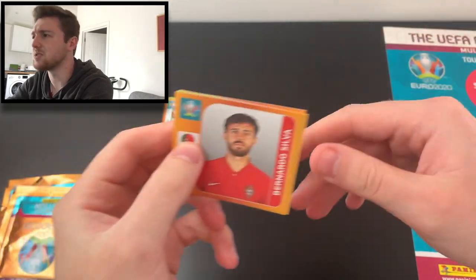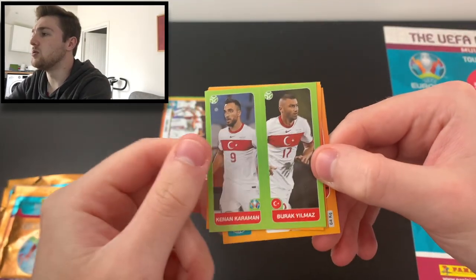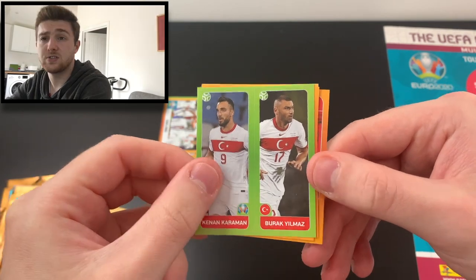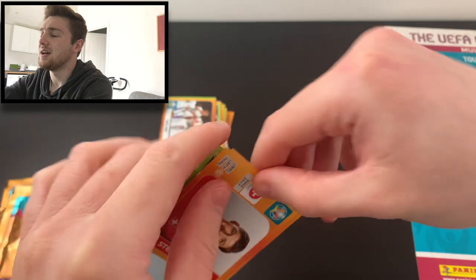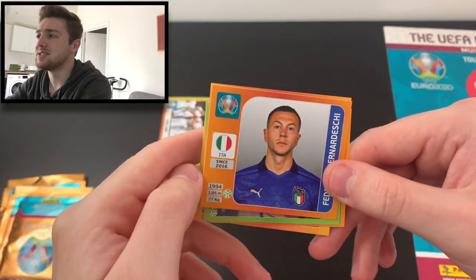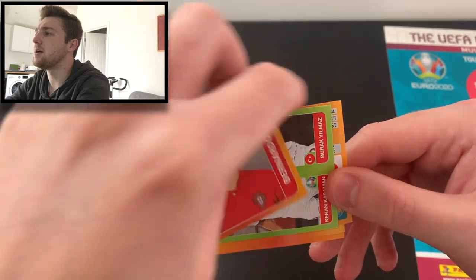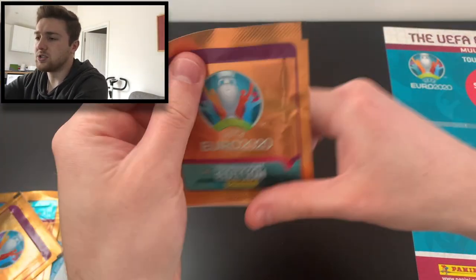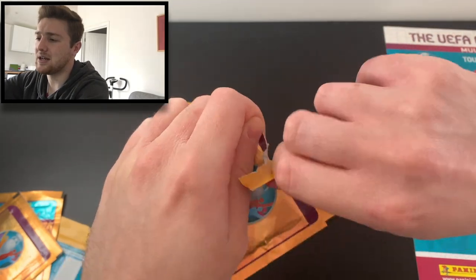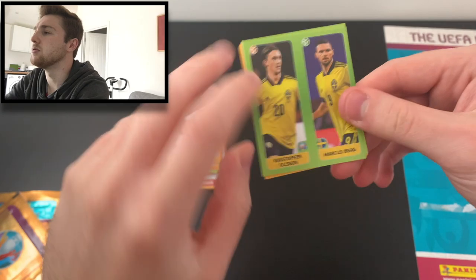We've got Bernardo Silva of Portugal, Yilmaz and Karaman of Turkey, Grosicki of Poland, Steven Zuber of Switzerland, Federico Bernardeschi of Italy, and Bernardo Silva of Portugal again. Not bad — we've got four packs to go, four of these fantastic Panini sticker packs.